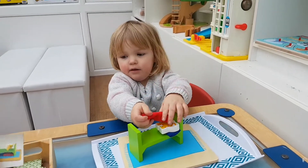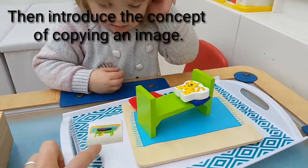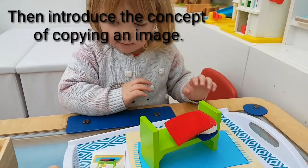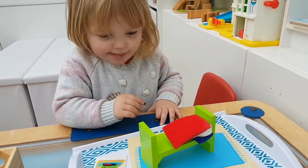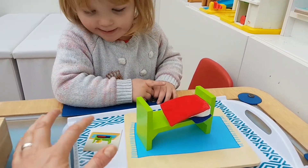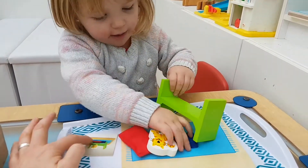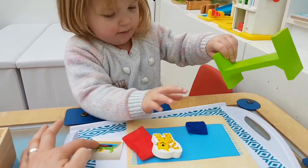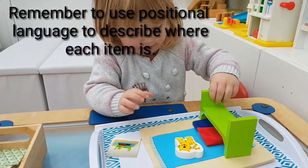Shall we see if we can find a card for you to copy? So Monty's on the bed, isn't he? Can you see Monty on the bed? But where's his blanket? Where does the blanket go? Shall we have a look at the picture? Where does the blanket go? Under the bed. Clever girl.